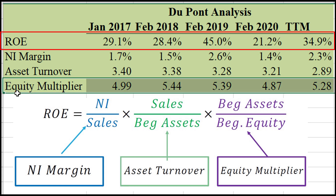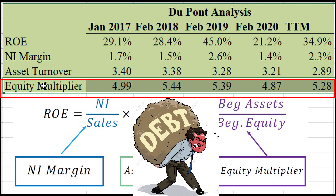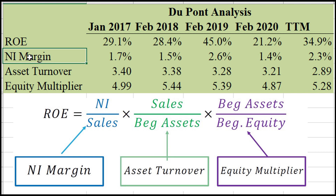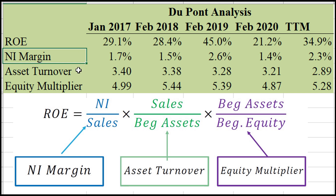Unfortunately the ROE is being propped up a bit by leverage. Remember their balance sheet — they are highly levered, and that's a big part of the return on equity. Nevertheless, for a grocery store and their industry, they're actually doing very well on the other two components — what I would call organic profitability via the net income margin. Their margins are growing, getting up to about 2.3% most recently. Even growing by half a percent would increase their ROE dramatically.